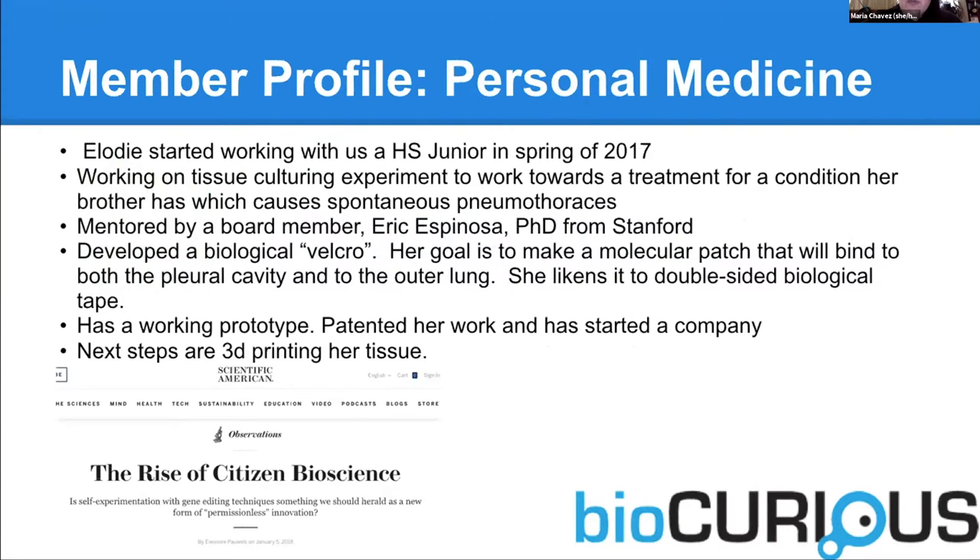I want to talk about why I like having teenagers at the lab. Elodie was a member who came to us as a 16-year-old junior in high school. She was really interested in finding a treatment for her brother's condition. A lot of scientists would have said, go get a PhD and then come back to me. But we worked with her. Her brother's condition is that he gets spontaneous pneumothoraces — his lungs detach from his chest wall. The only treatment they had was to crack open his chest, use the equivalent of sandpaper to create scar tissue on the inside of his chest, and then reattach his lungs. He's had this over half a dozen times.